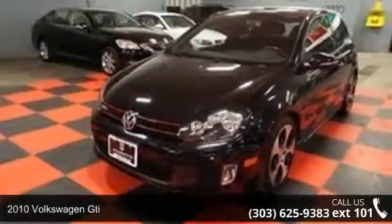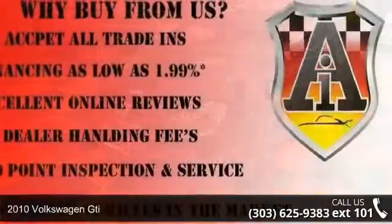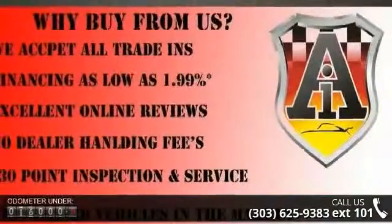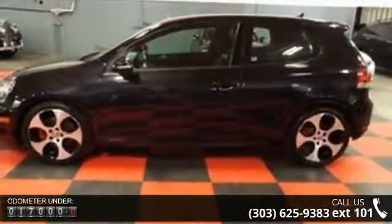Step into the 2010 Volkswagen T. This may be the set of wheels you've been looking for. This vehicle comes with a reliable 4-cylinder engine, connected to a smooth shifting automatic transmission.